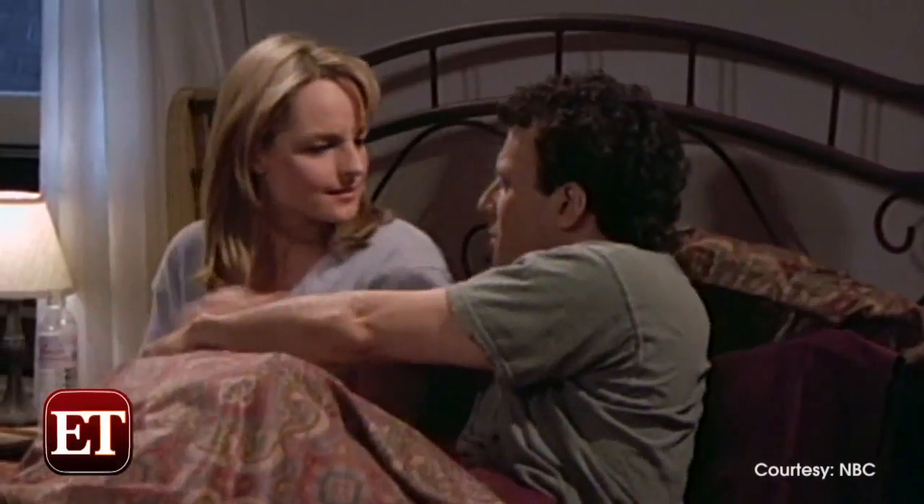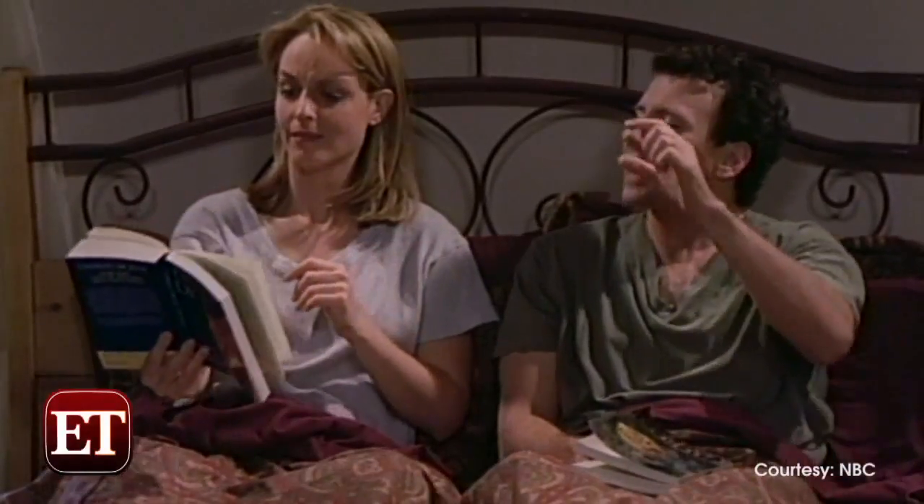1997 was Helen Hunt's year. She took home an Oscar for As Good As It Gets, and in September she was bringing home an Emmy for Outstanding Lead Actress in Mad About You. Her silver dress by Laurel complimented her gold Emmy like they were made for each other.